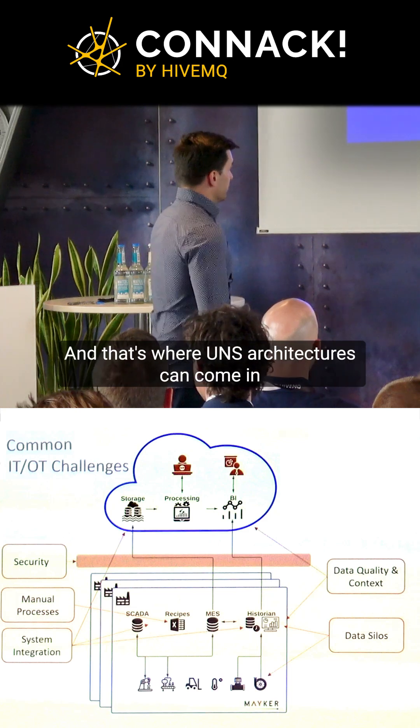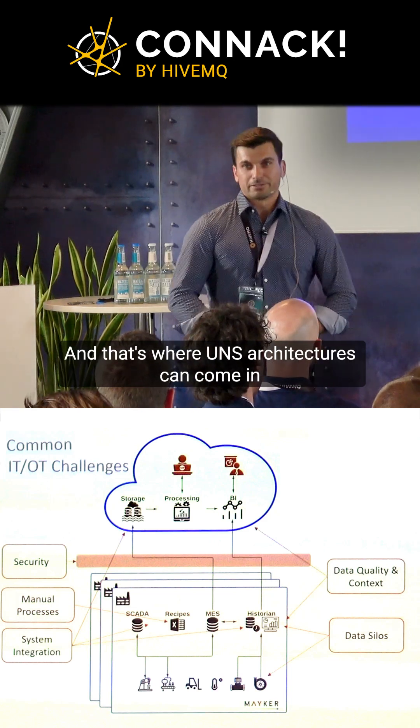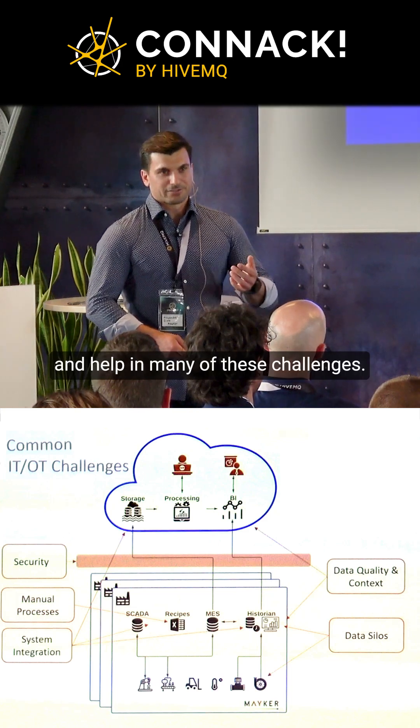How do we do this? That's where UNS architectures can come in and help with many of these challenges.